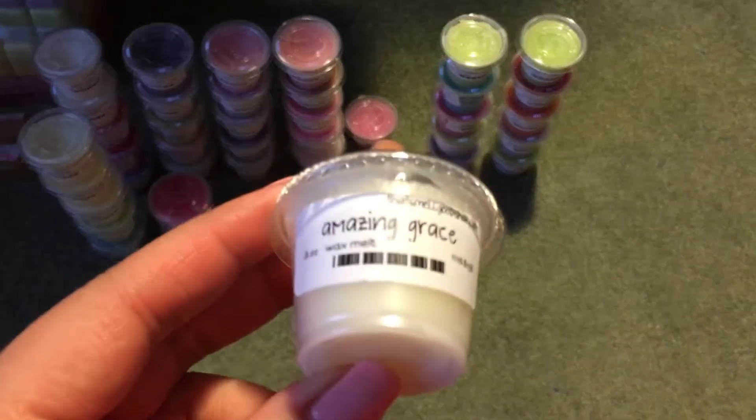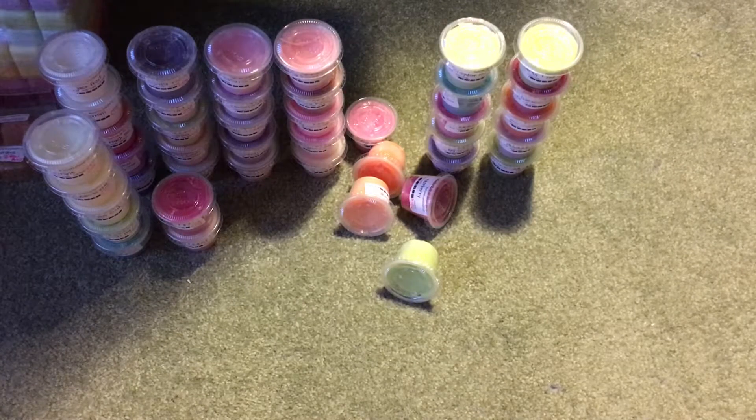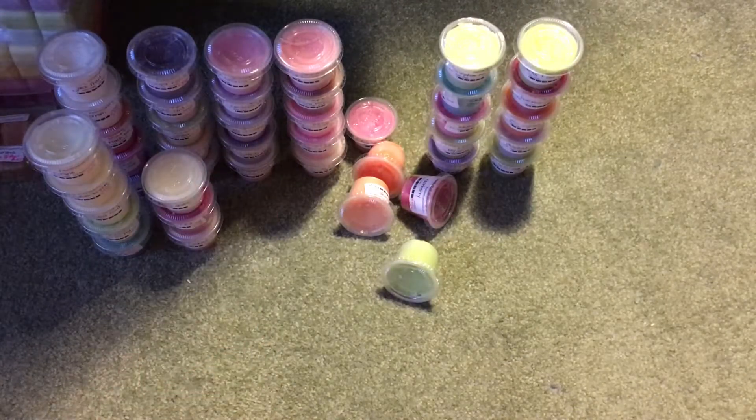The last one in this perfumey floral category is Amazing Grace, which is a Philosophy dupe described as white florals and musk. I quite like this — it's like a clean floral. It's definitely a clean, just-got-out-of-the-shower kind of scent — a clean floral.